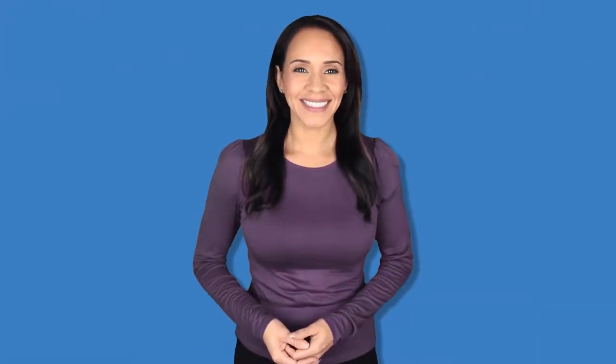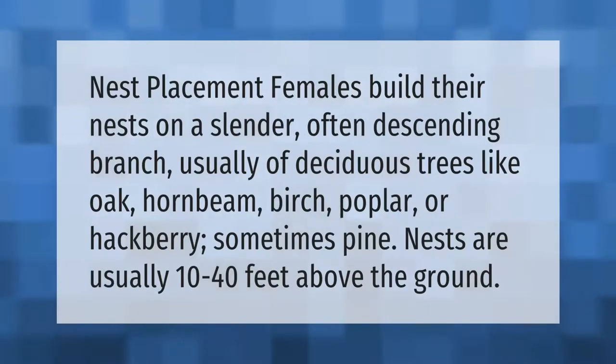Nest placement: females build their nests on a slender, often descending branch, usually of deciduous trees like oak, hornbeam, birch, poplar, or hackberry, sometimes pine. Nests are usually 10 to 40 feet above the ground.